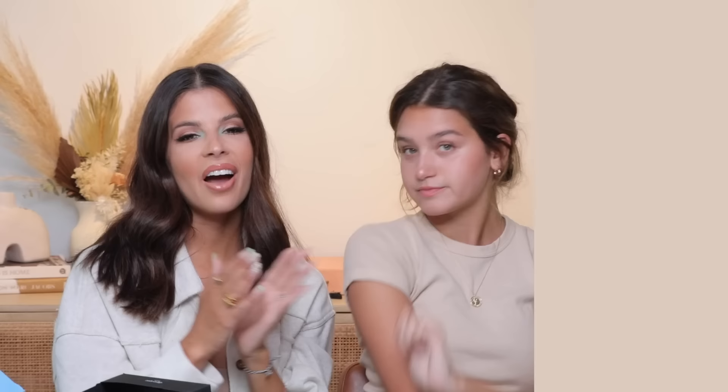All right guys, thank you so much for being here and watching. Be sure to check out Scentbird — don't forget to use my discount code 'Laura Lee' and I'll have a link down below so you can get $11 for your first month. Come on, $11 — it's a good deal, use that brain! We love you guys and we'll see you in the next video. Bye!